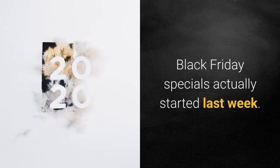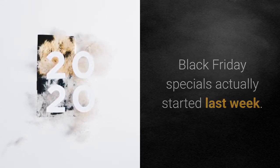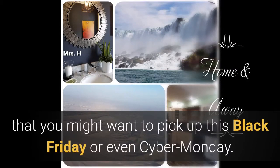Black Friday specials actually started last week even though Black Friday is still yet to come. Welcome back everyone, Mrs. H here, and today I'm reviewing a few home organization items that you might want to pick up this Black Friday or even Cyber Monday.